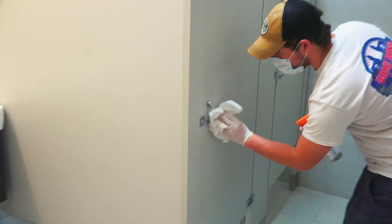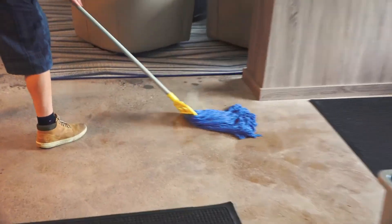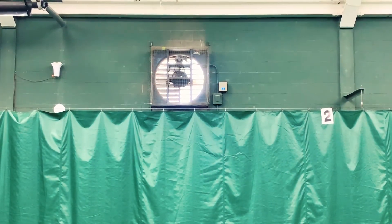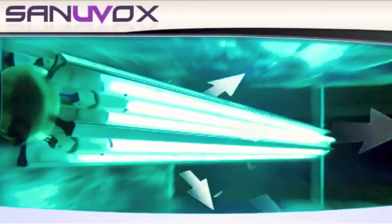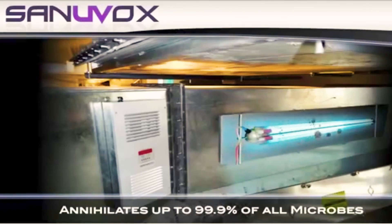Extra cleaning staff will be on duty throughout the day sanitizing high-touch areas. Our lounge, water fountains, and showers will be closed. Building circulation fans will be running. Court tarps will be rolled up and hand sanitizer will be provided on every court. We've also installed a new ultraviolet air treatment system for our air conditioning and heating units that deactivates and destroys biological and chemical contaminants.